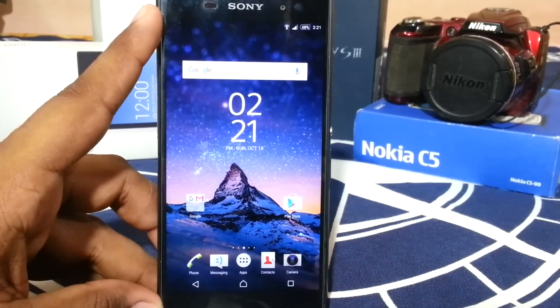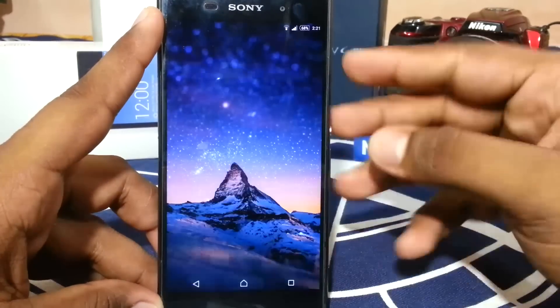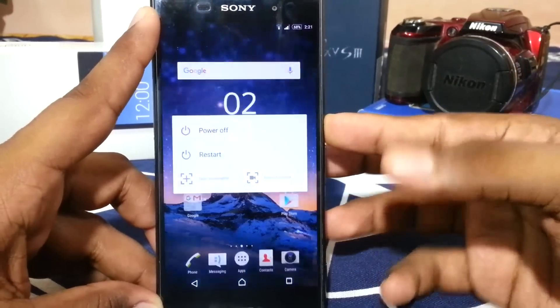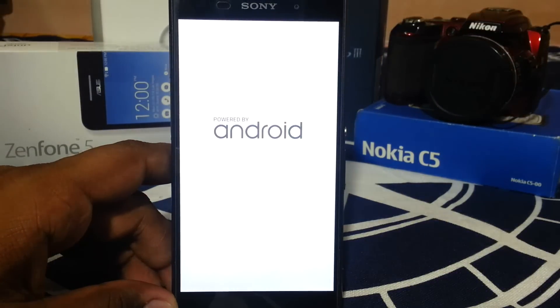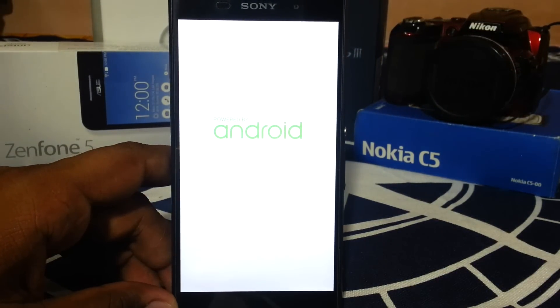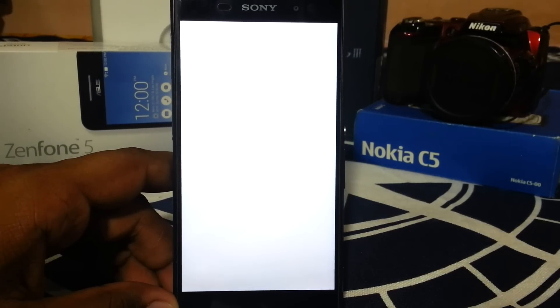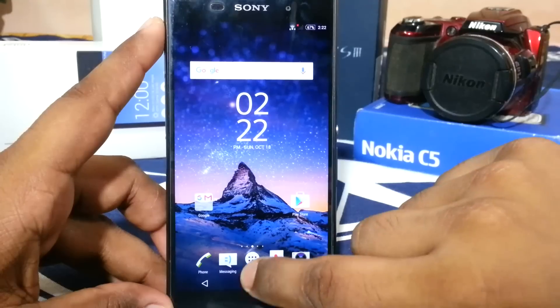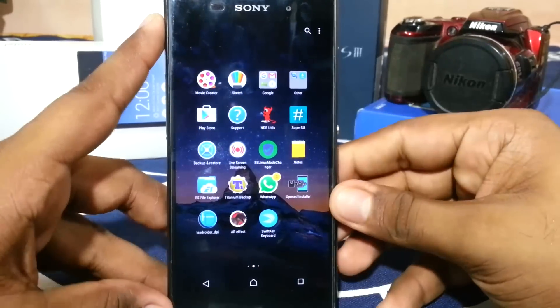Let me show you the boot animation, which is pretty nice — this is the Z5 boot animation. So here it is for the Moonwalkers Epidemic ROM. If you don't know this one, it is similar to what you would see on a Z5.